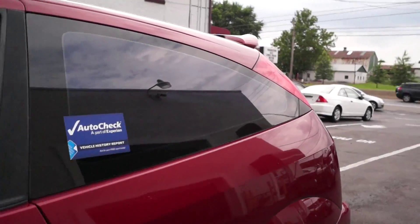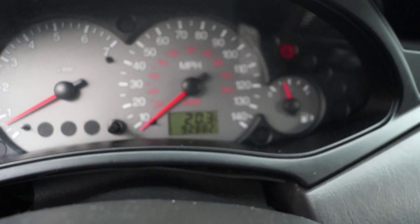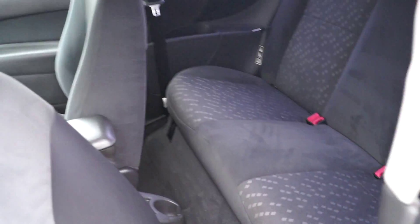Take a look inside here. It has power windows, locks, mirrors. Pretty clean car. 92,000 miles, 6 disc changer, AC, automatic. It's just as clean in the back as well.